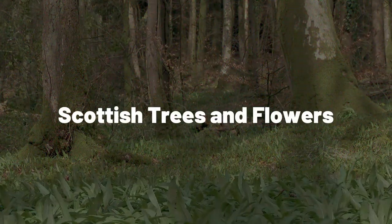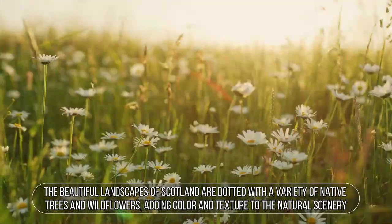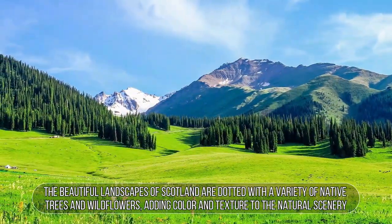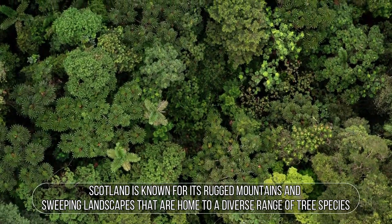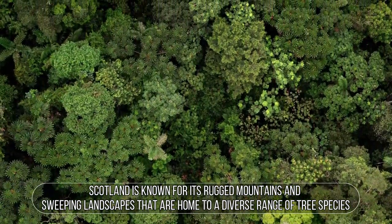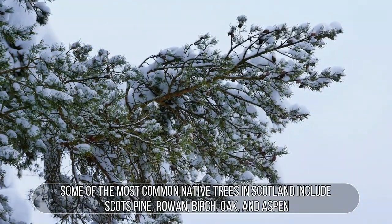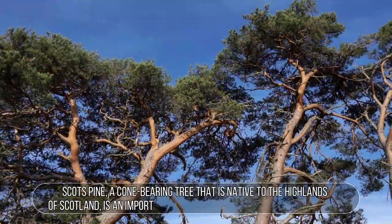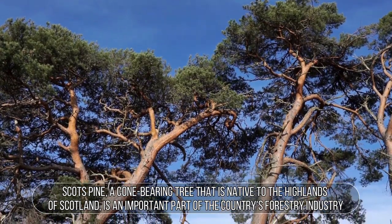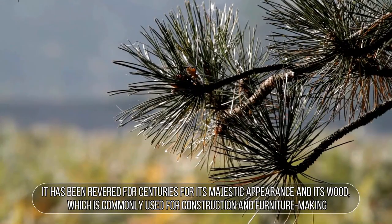Scottish Trees and Flowers. The beautiful landscapes of Scotland are dotted with a variety of native trees and wildflowers, adding color and texture to the natural scenery. Scotland is known for its rugged mountains and sweeping landscapes home to a diverse range of tree species. Some of the most common native trees include Scots pine, rowan, birch, oak, and aspen. Scots pine, a cone-bearing tree native to the highlands, is an important part of the country's forestry industry, revered for centuries for its majestic appearance and wood used in construction and furniture making.